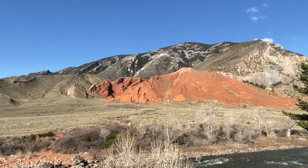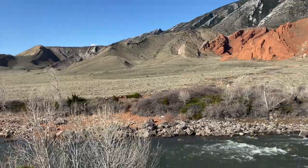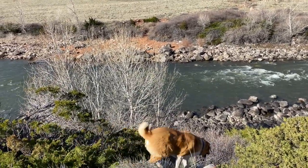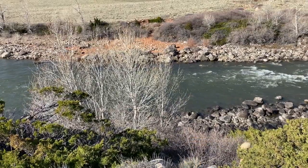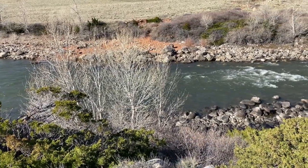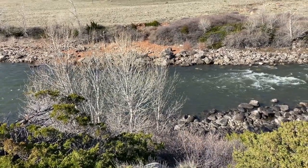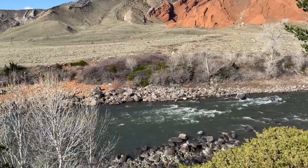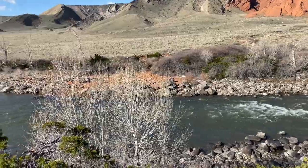These Chugwater formations were laid down as siltstone and sandstone, so they're very soft and they erode fairly easily. You can see how they've eroded in a little gully down into the Clarks Fork River — you can see that little red sort of delta there that comes out of that gully.